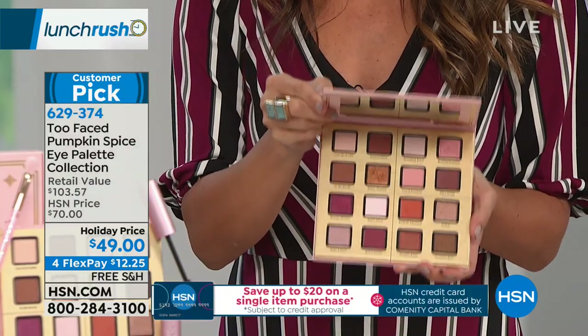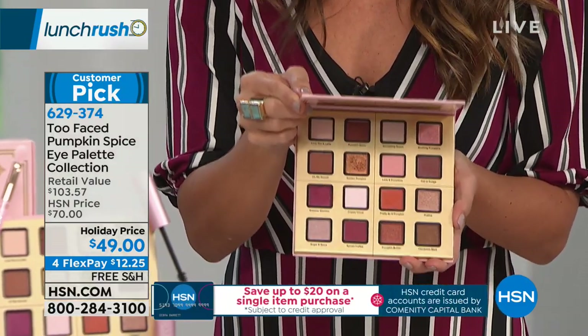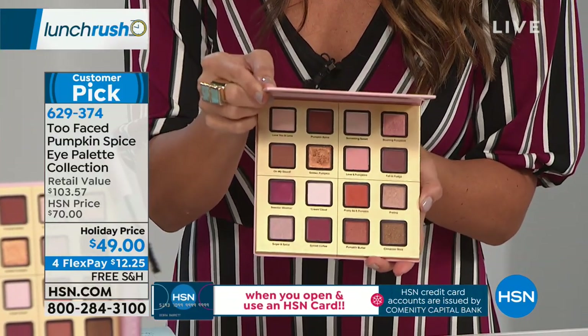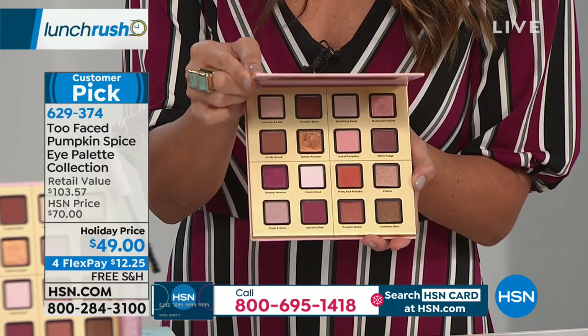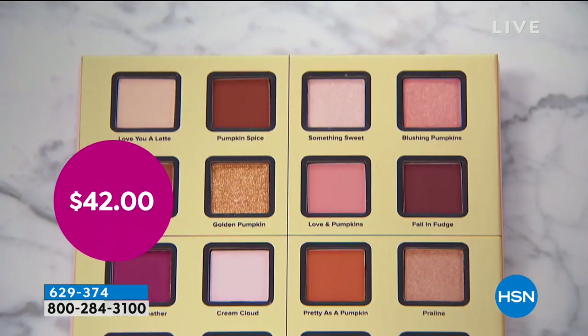The obsession with pumpkin spice has moved way past lattes — now it's in our eye shadow. Look at this palette, exclusive to HSN. You will not find this at Ulta, Sephora, department stores, or even Too Faced.com. Nowhere but here. Beautiful, warm, toasty fall colors in every finish. It smells like pumpkin spice. The palette alone is $42, but you're also getting the beautiful teddy bear hair eyeshadow brush.